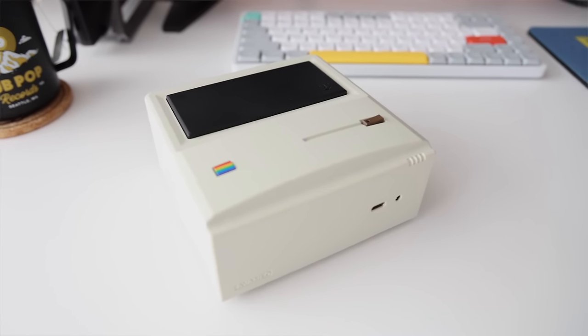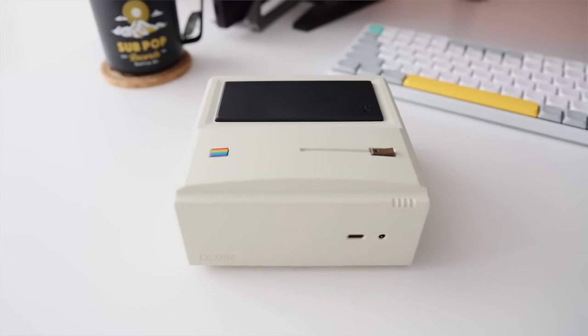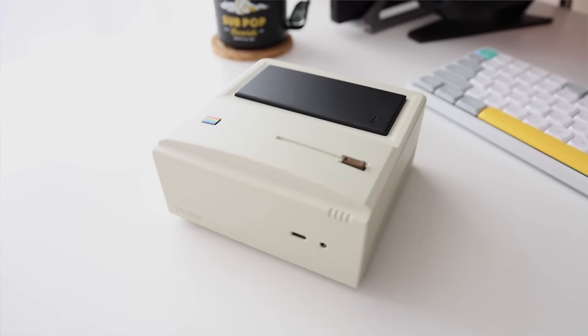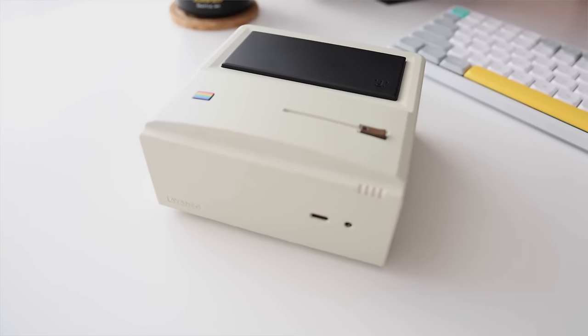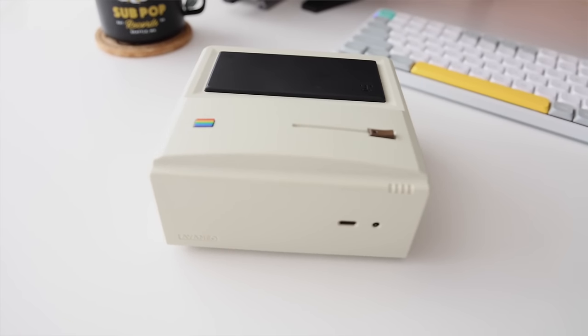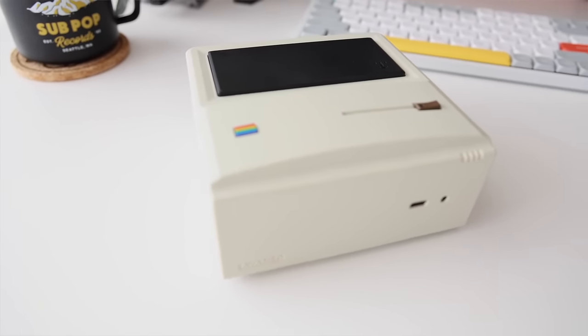Hey everybody, this is Rust from Metro GameCore. Today we're going to take a look at the Aya Neo AM01, and there's a couple unique things about it. Number one is the fact that it's made by Aya Neo, a company that usually makes handhelds. So it's kind of neat that they're moving into a new form factor, and it's also a great fit for this channel because I do a lot of mini PC reviews — I think I've done over 35 at this point.